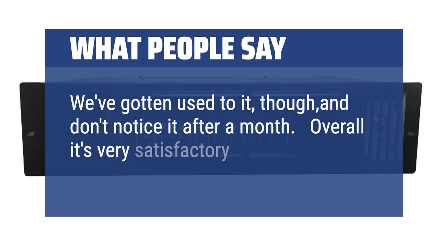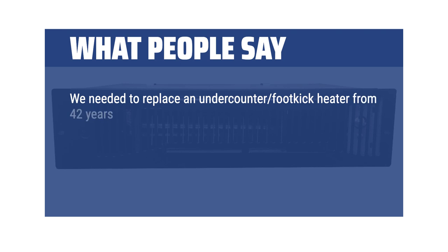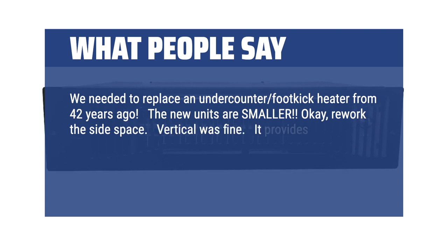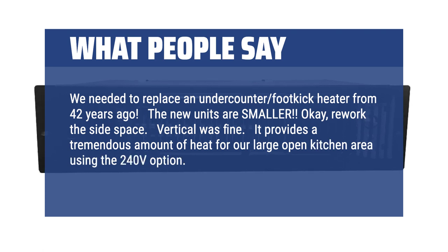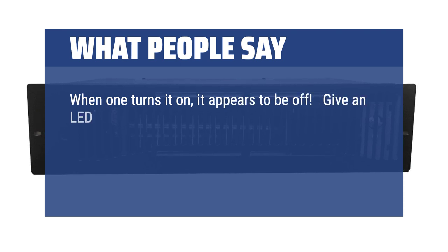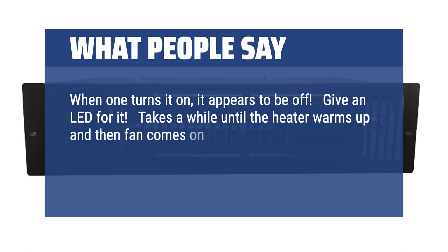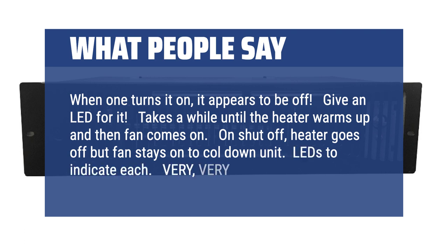Installed it to heat a small bathroom — it does a great job, response is quick, and the warm air blowing at floor level is great. Only problem is it's a bit noisy, especially when starting up and cycling during the night since the bathroom is next to the bedroom. We've gotten used to it and don't notice it after a month. Overall it's very satisfactory. We needed to replace an under-counter foot-kick heater from 42 years ago. It provides a tremendous amount of heat for our large open kitchen area using the 240V option. Very, very quiet.